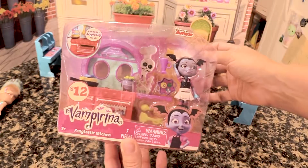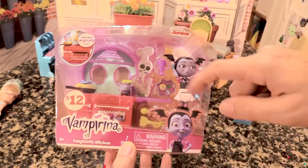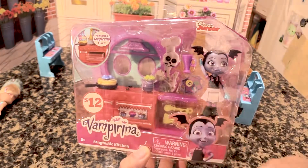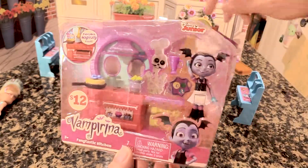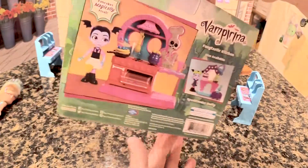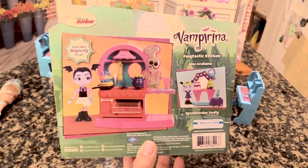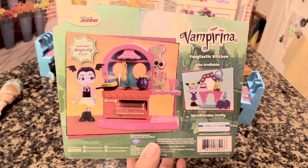Today I thought I would open Vampirina Fangtastic Kitchen. She has her little ice cream mug, she has a stove, a little cauldron of green gooey stuff cooking. She has a little oven in there, a little Dutch oven. And she has her little cooking utensils, and Vampirina is all dressed up there, ready to bake. Mr. Skelly there — the pancakes magically float, we'll have to see what that is. And then back here it shows a picture of the whole setup. She's got a little tabletop, a little storage. She looks really cute. She can hold them — that's pretty fun. It's from Disney Junior. So let's open this up.